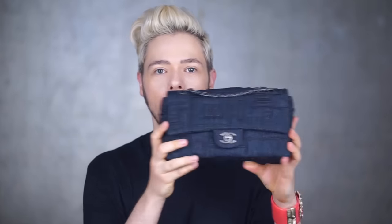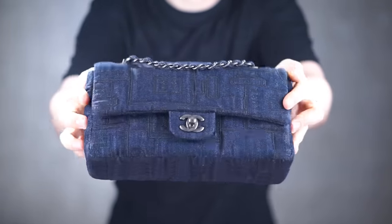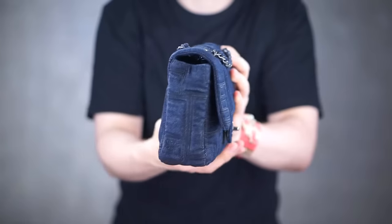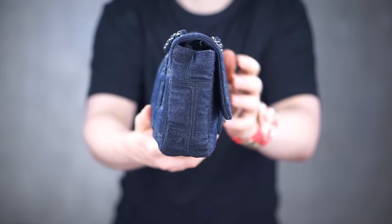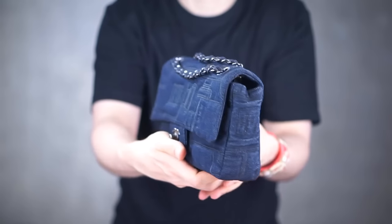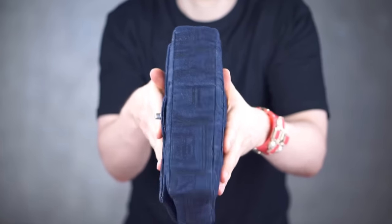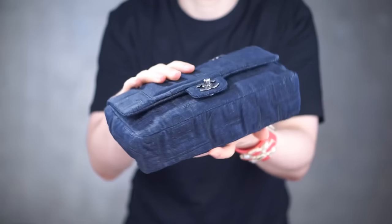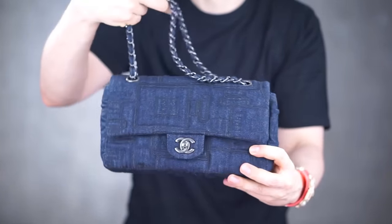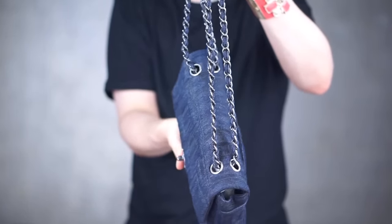There's embroidery on this bag. Let's do a close-up so you can see it from all its angles. The bottles on the underside, on the side, the back, the other side — which is one piece of embroidered fabric going all the way around — and then we have the front. This is a single chain but doubled up, so it has four rings on the top.